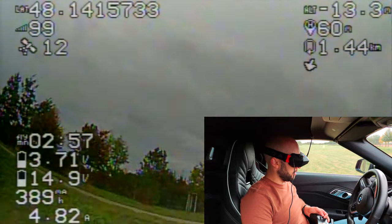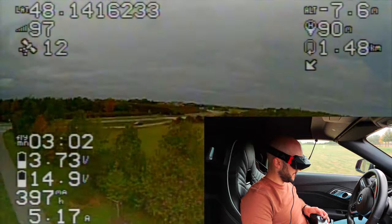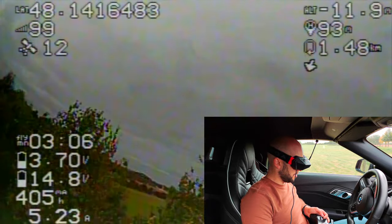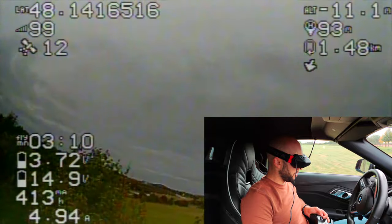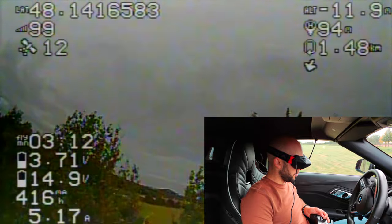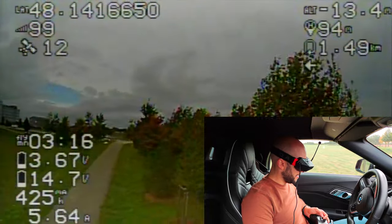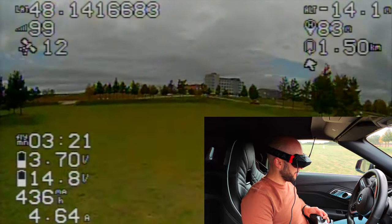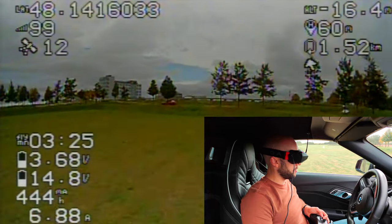Let's do a little hover test again. I have to be a bit careful — I don't want to have to climb into a tree. But it seems to work, and you can really see — that was close! Okay, let's stop messing around. But you can see I'm still in control, it's still fine.